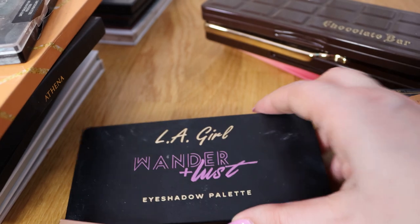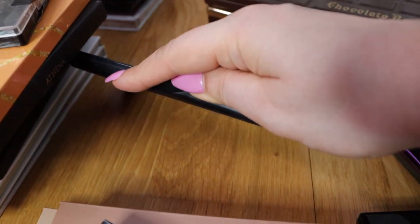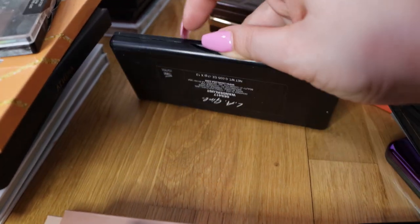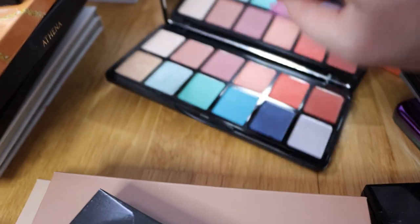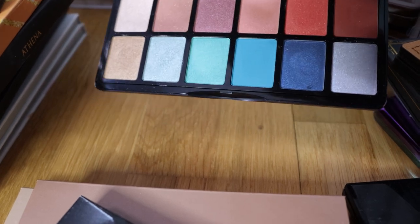Now this is a Lager palette that I got from my friend Valerie and I do like this palette. I still reach for it. I really like this palette - it's beautiful, very pigmented and nice. I was surprised that these work so nicely and I'm still using it.